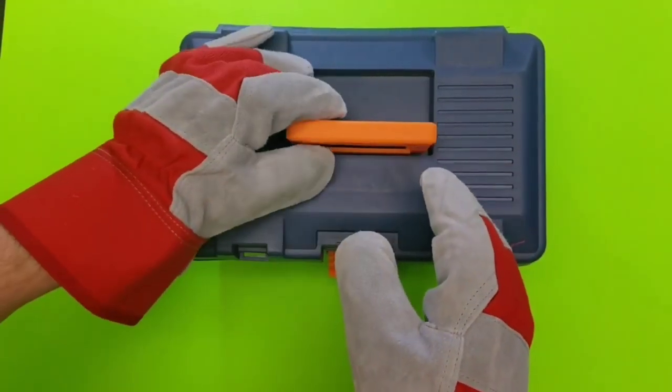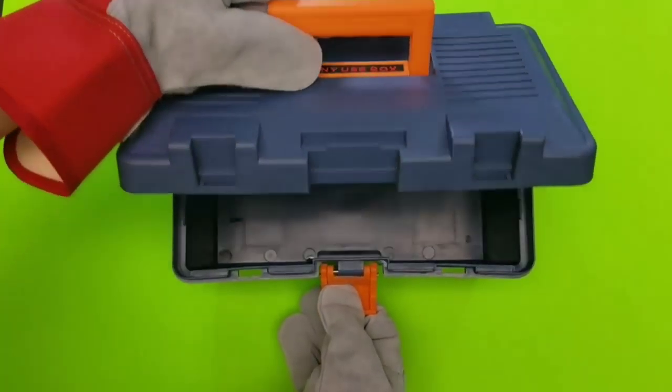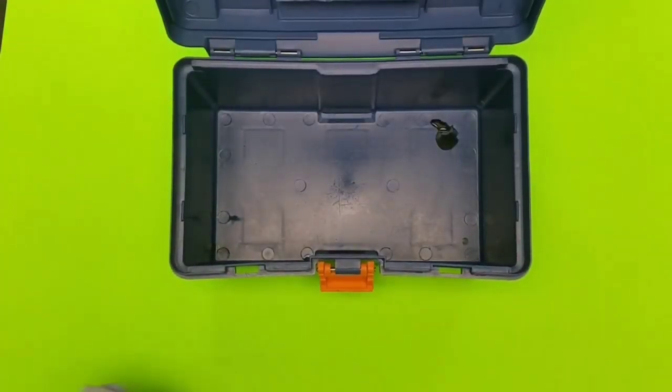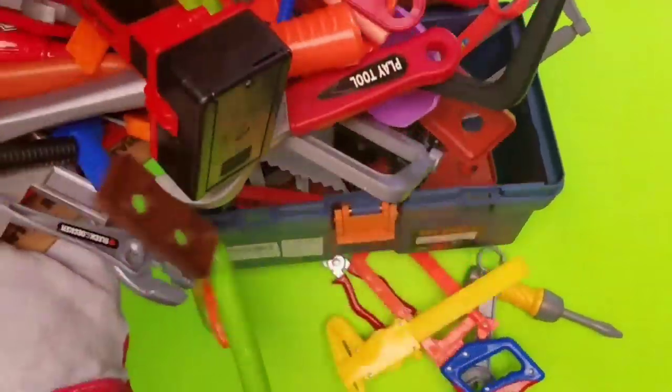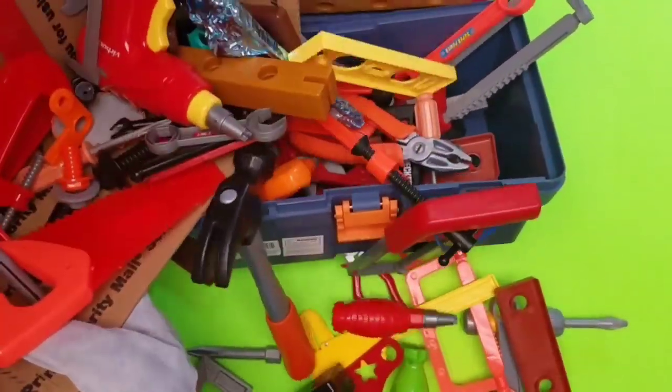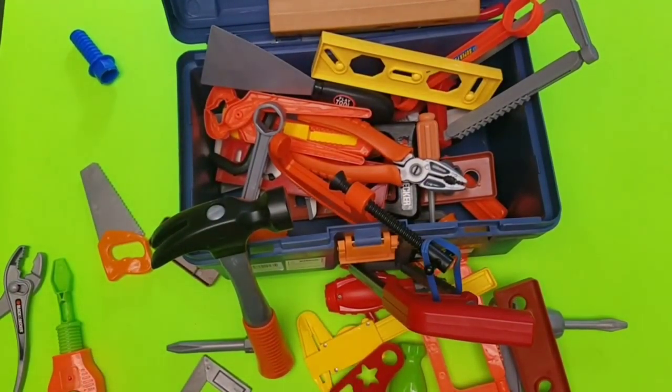All right guys, let's take a look inside our toolbox and see which — wait a minute, where are the tools? Oh here they are! Oh look at all of these tools, we're gonna have to sort these out.